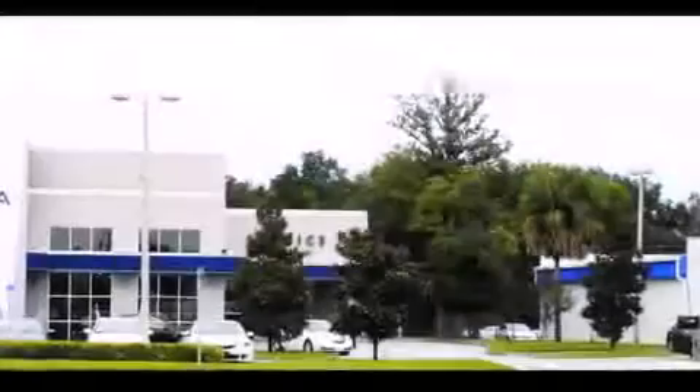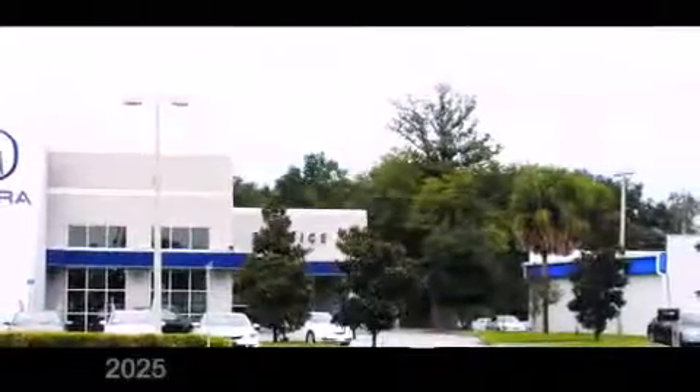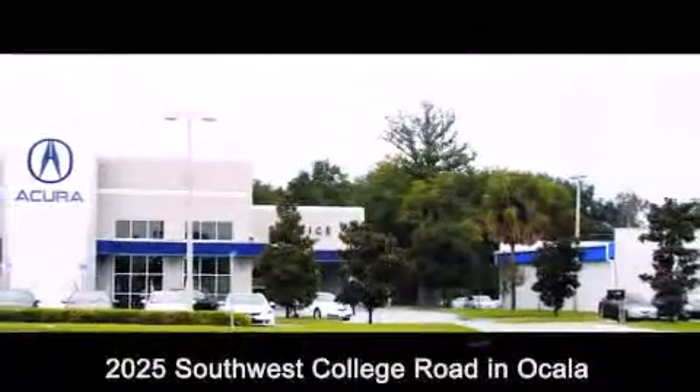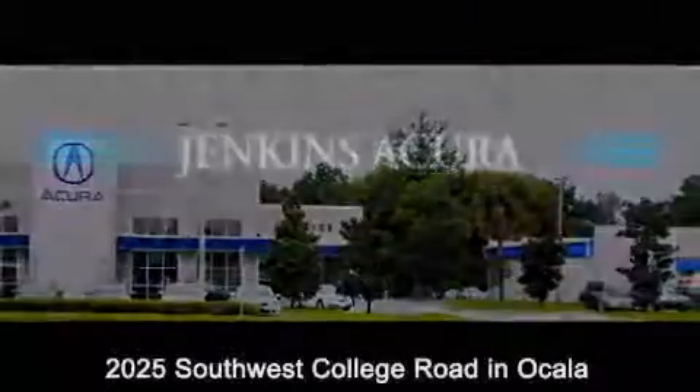Jenkins Acura is conveniently located at 2025 Southwest College Road in Ocala. Contact us to find out about our financing specials or visit us at JenkinsAcura.com.